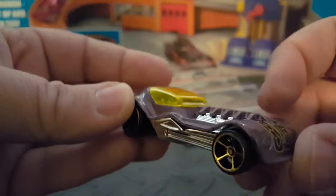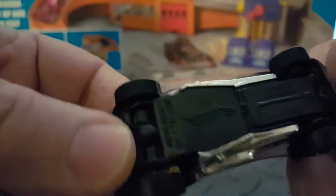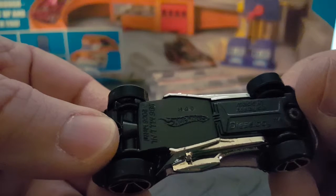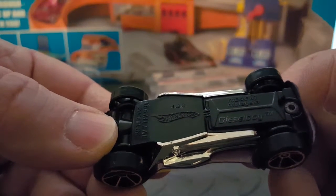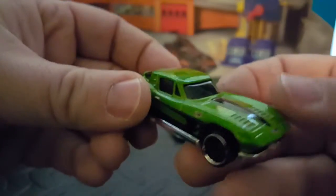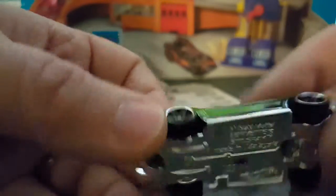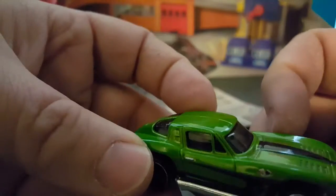This one looks like a nice muscle car. This is obviously some special Hot Wheels car because I don't think there's a car like this out there - Diesel Boy. And then we got this one. That's a Corvette, right? Corvette Stingray. And then we got this one - 1979.